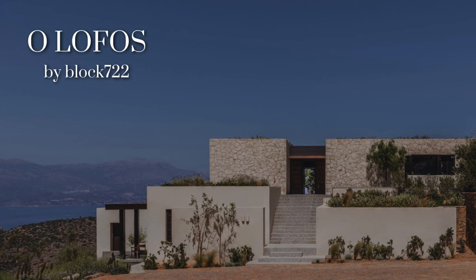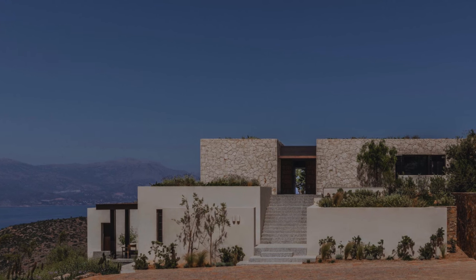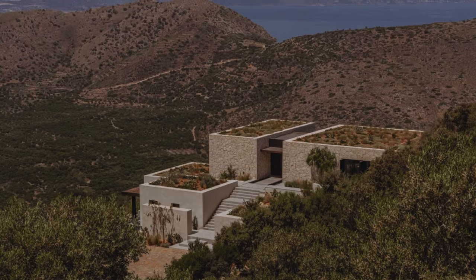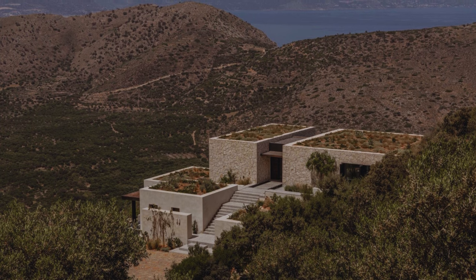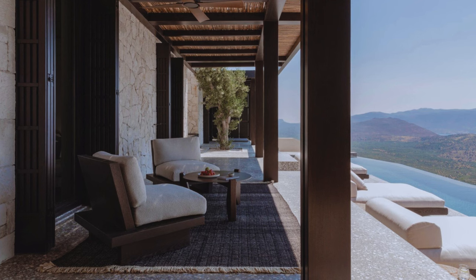The Olophos project is a modern and sophisticated residential design set in the picturesque Cretan landscape. This 280 square meter home is nestled on the northern foothills of Thripte Mountain on the eastern side of the Greek island.